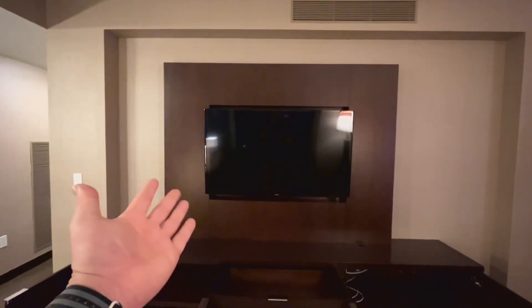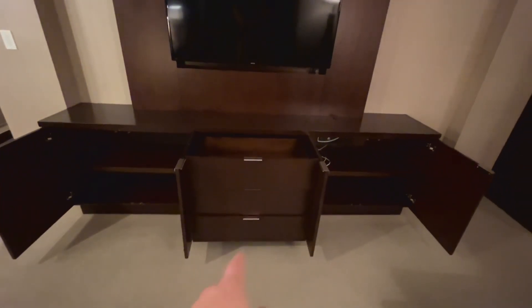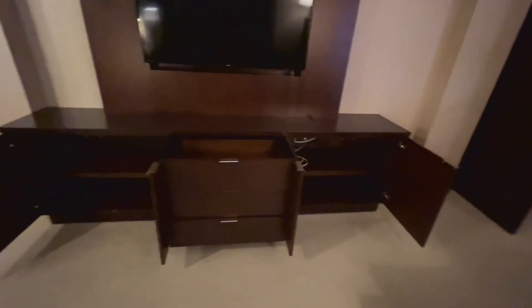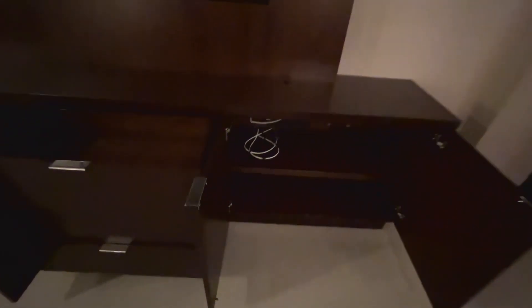Here we have a small little lamp. Coming around, we have a TV I'm estimating to be about 48 inches. Over here we got the entertainment system with three drawers, some cabinetry, and of course some loose wires. It's probably connected to something I really shouldn't be messing with. The drawers are empty, empty, empty — and we move on.